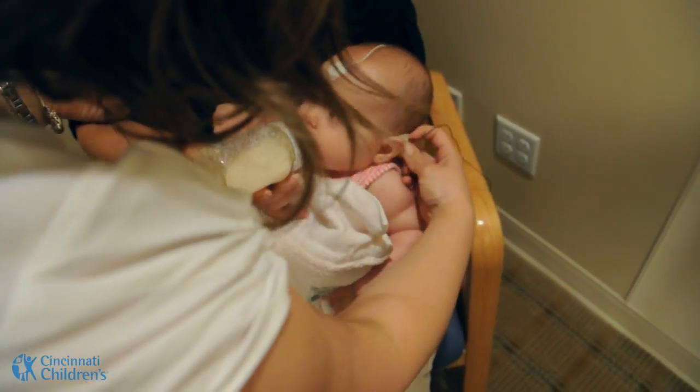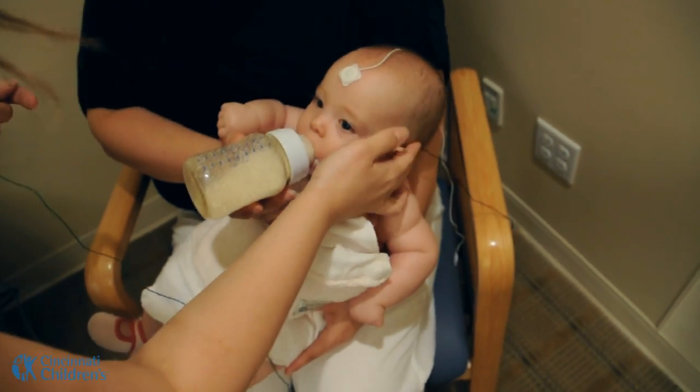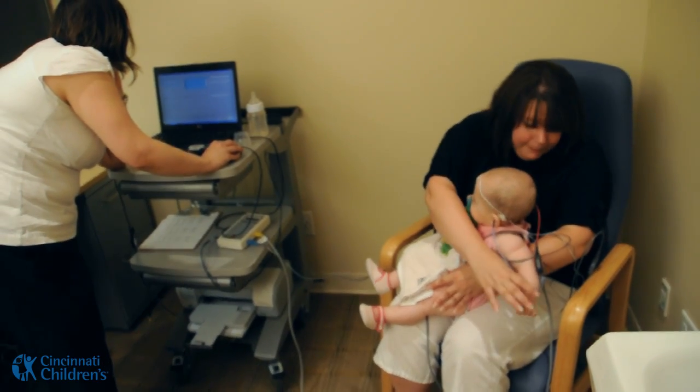It is important for us to know what every child hears. With this test, we are able to determine if a child has normal hearing or if there is treatment that is needed in order to maximize the child's potential.